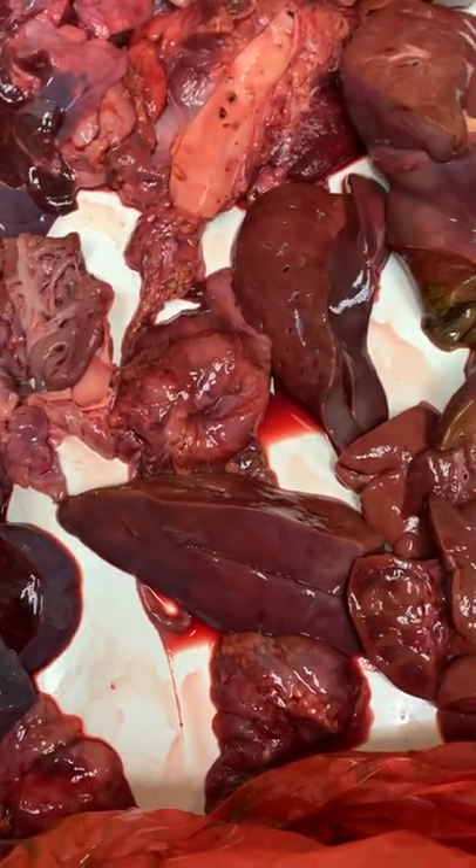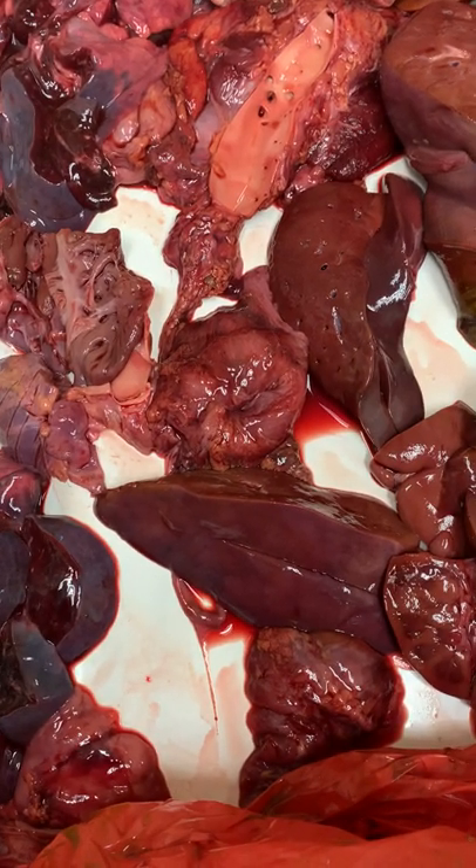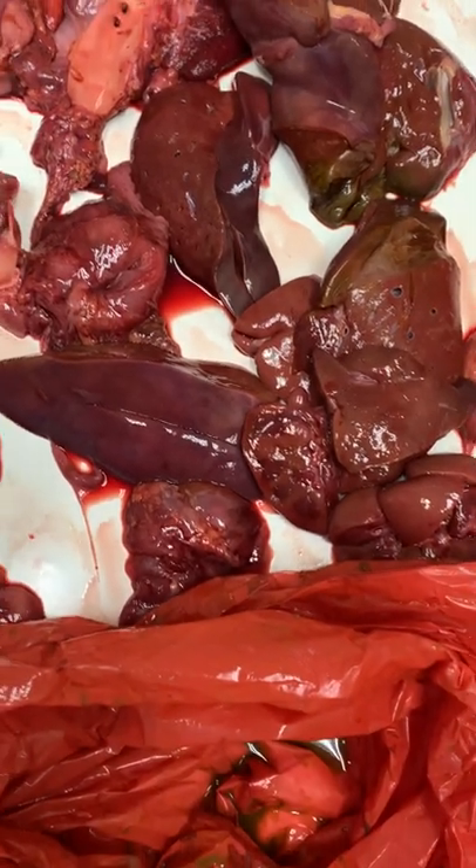We'll take sections of all the major organs — the heart, the lung, the kidney, the liver, the spleen, and so forth and so on. And I'll go from there.